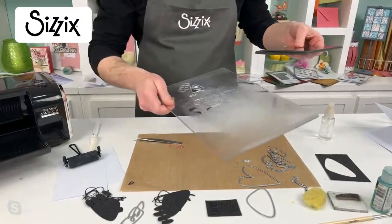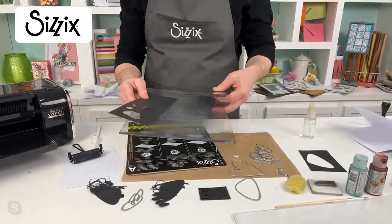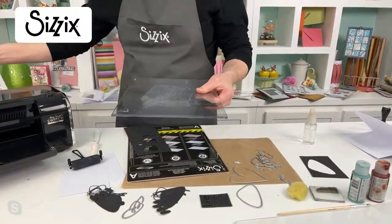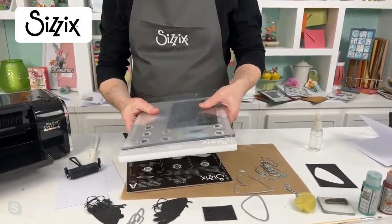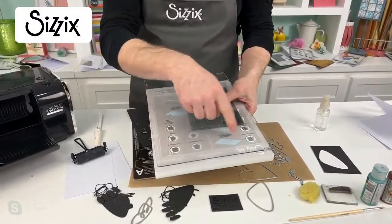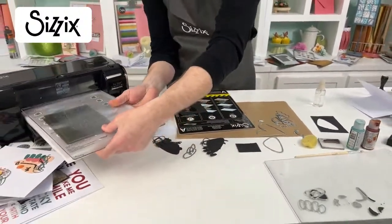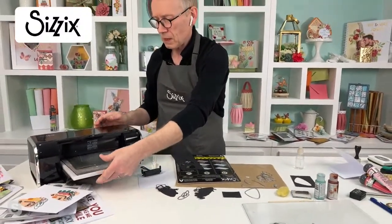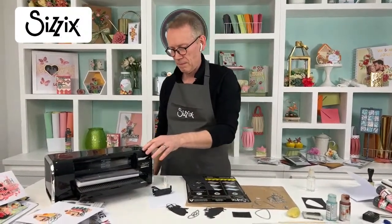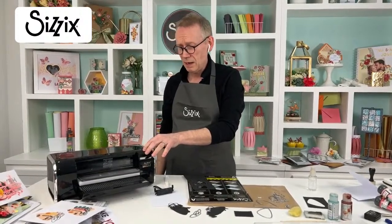I'm using a single cutting plate this time and taking away my wafer-thin die adapter - working directly on the base. If you weren't sure how to set up, it's all written down on the platform so there's never any confusion. I love these folders. At Craft Stash we've got a deal of the day - a selection of 3D embossing folders for just £6.49. That's a bargain, and you've got triple points, plus the newest product all the time!